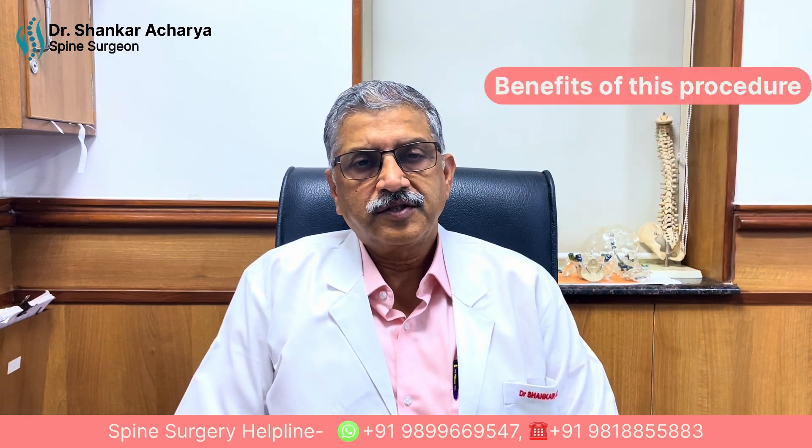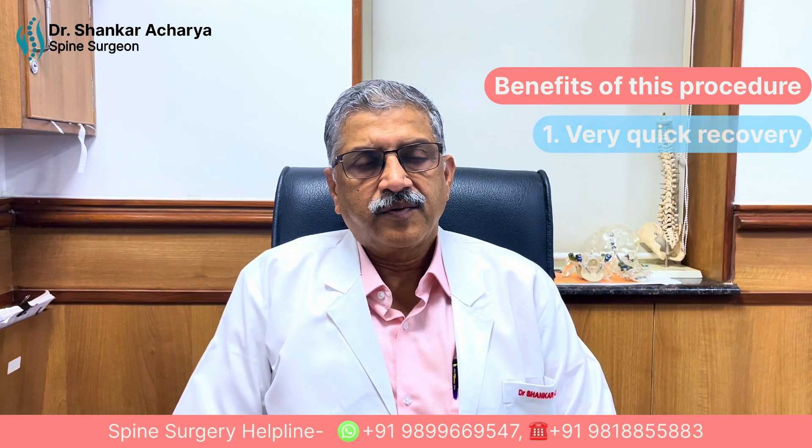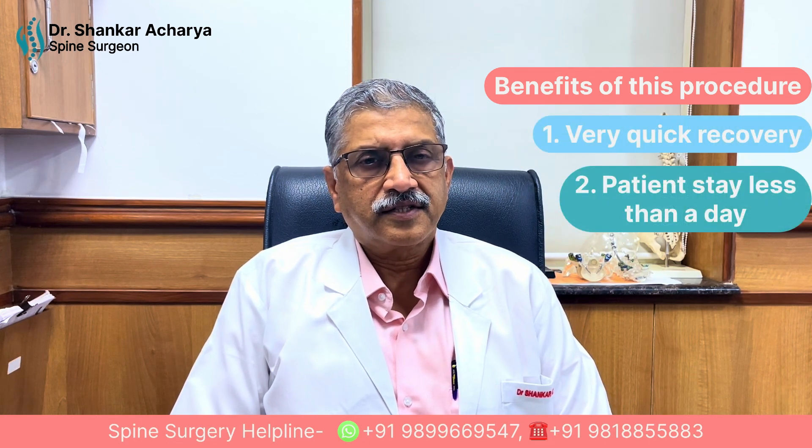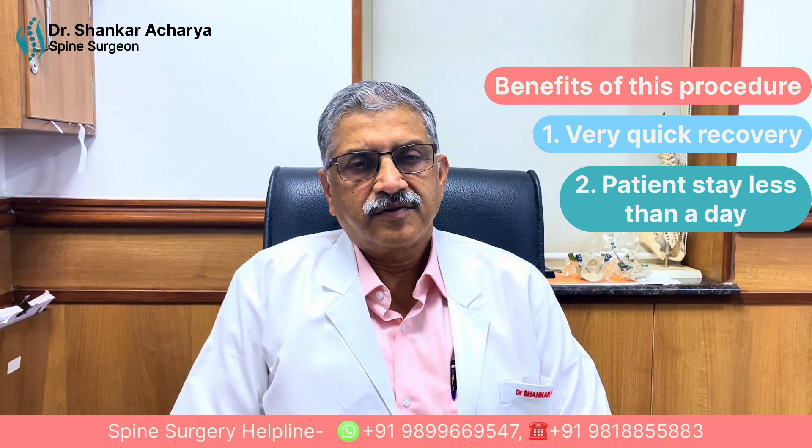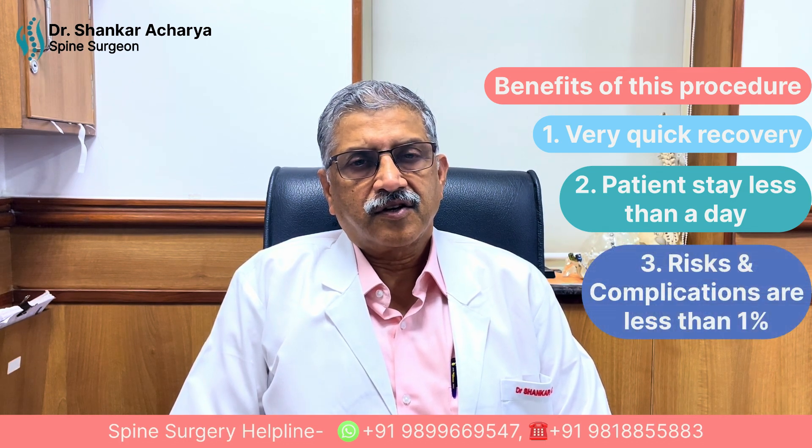The benefit of this procedure is that there is a very quick recovery. The patient stays less than a day, or they can be discharged in the evening itself, and the risk and complications of this surgery is less than one percent.